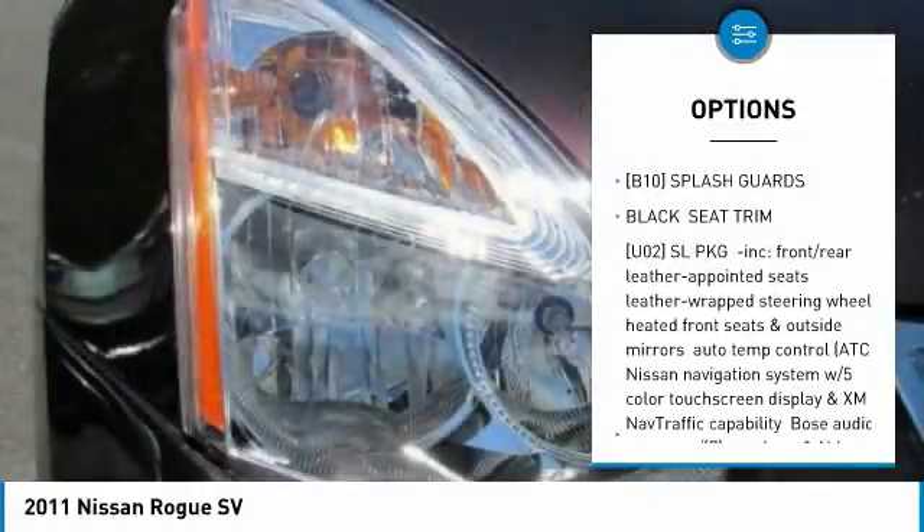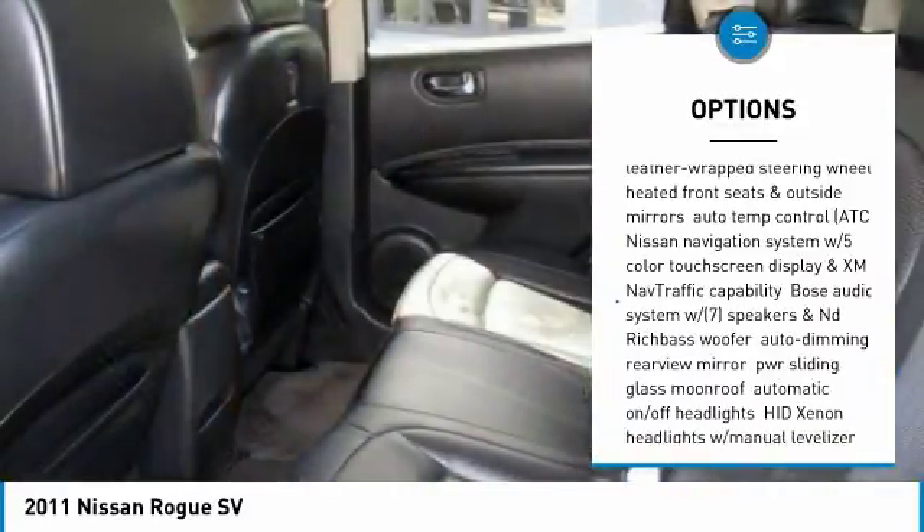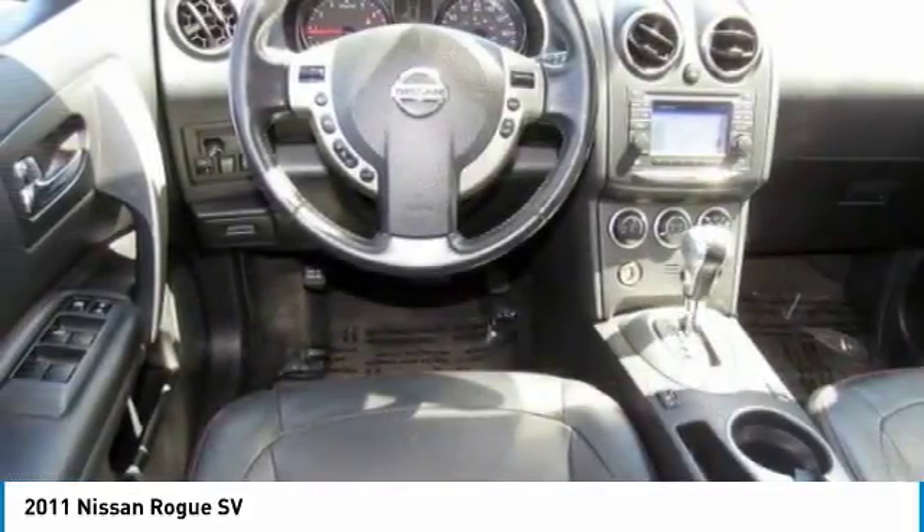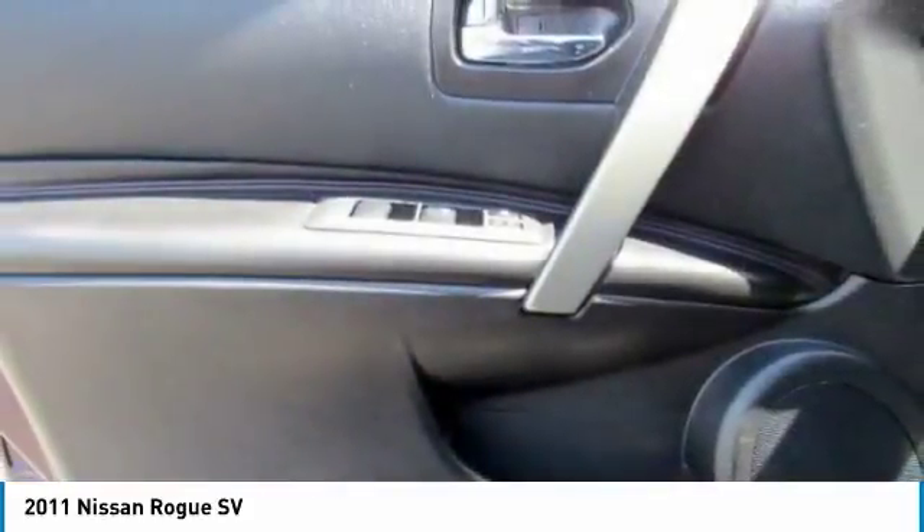traction control, anti-lock braking system, keyless entry, all-wheel drive, backup camera, steering wheel audio controls, Bluetooth, power steering, adjustable steering wheel.